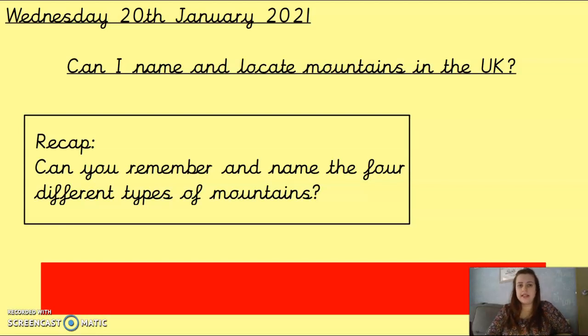Hello and welcome to Wednesday's Geography Session. Today we are carrying on our work with mountains, but we are specifically looking at mountains just here in the UK. Some of you may know lots of mountains in the UK, some of you might not have even known there were mountains here, but we're going to have a look at those today.